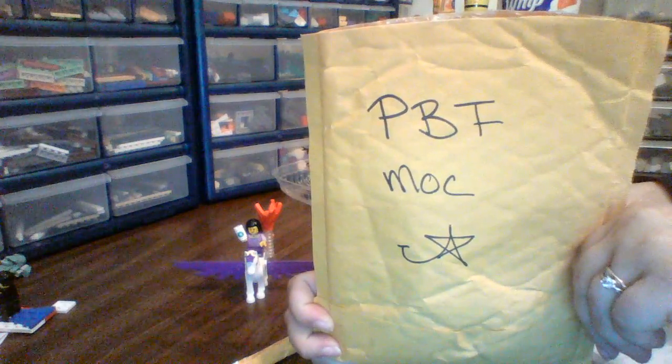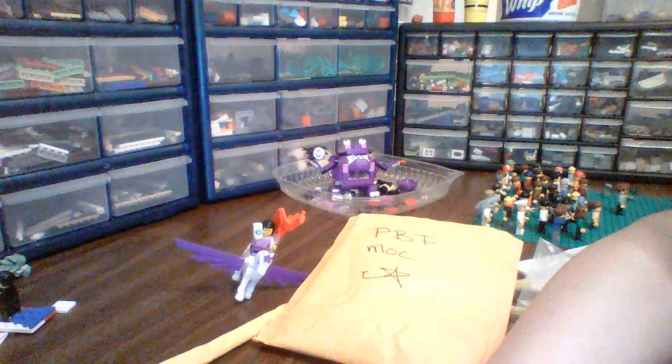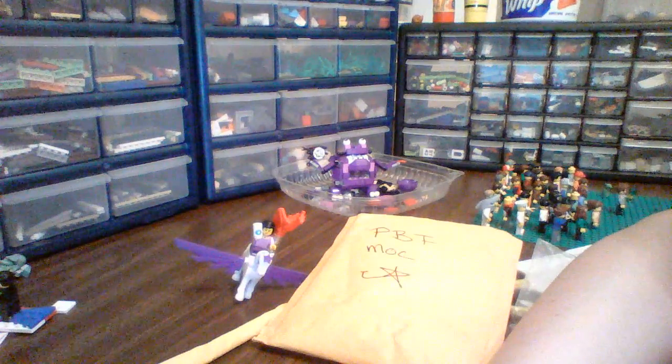Be sure to check out Instagram for more information about my Philly BrickFest mock, and thanks for watching. Like, comment, and subscribe, and remember to smile, starshine.